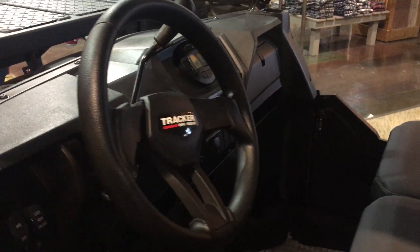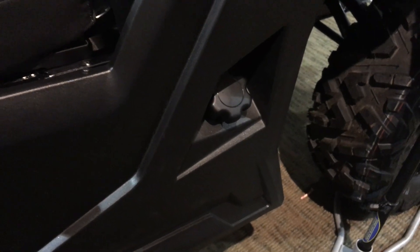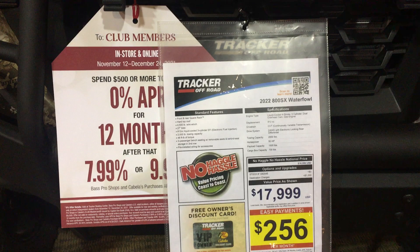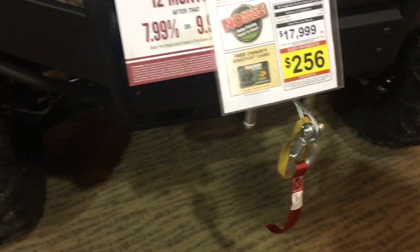It has a gas motor in it. It's the 800 SX — there's the gas tank. Once again the big off-road tires. $17,999, and I already mentioned it has a winch in the front.